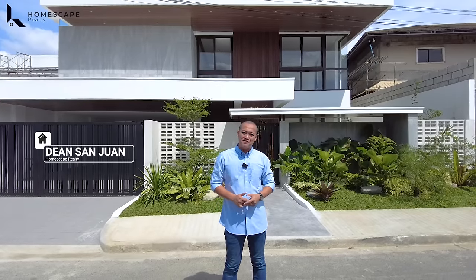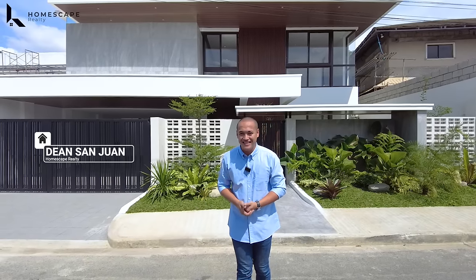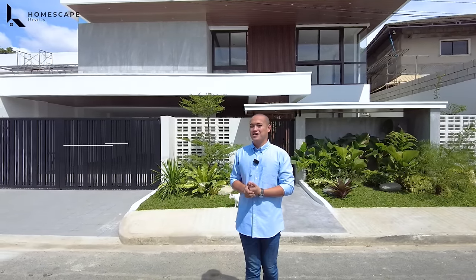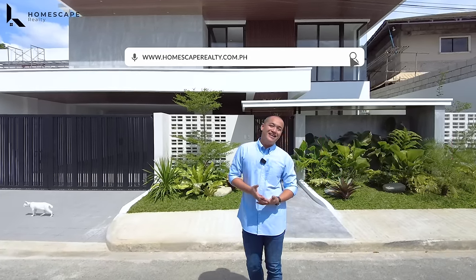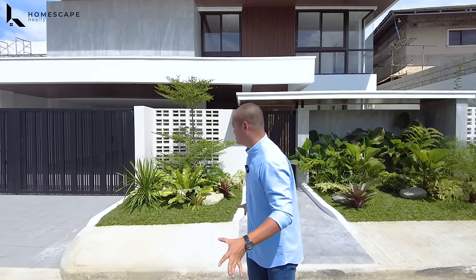Welcome to another episode of Homescape Realty. Today we are here in Miranilla Homes, Kansas City to show you this modern industrial tropical home. Make sure you click subscribe and follow us on our social media accounts, and please visit our website at www.homescaperealty.com.ph for our complete property list. Let's begin our tour.